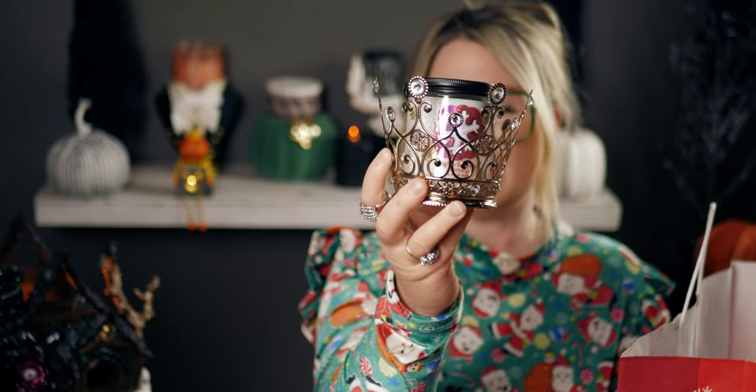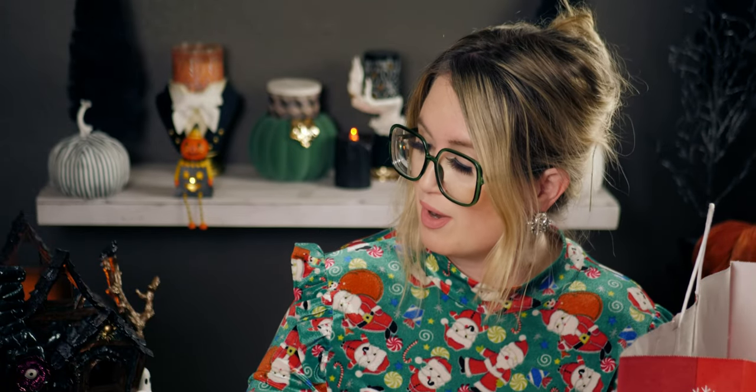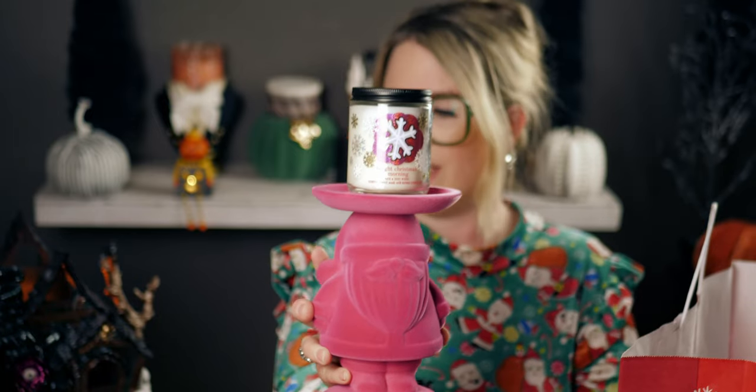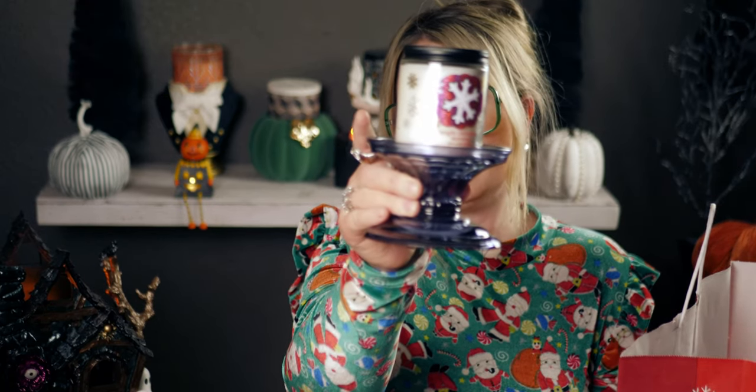I want to show you my pink gnome holding it — the pink and pink look really good together. I also have my purple candle holder here, which holds both a single wick and a three wick. Let me show you that.